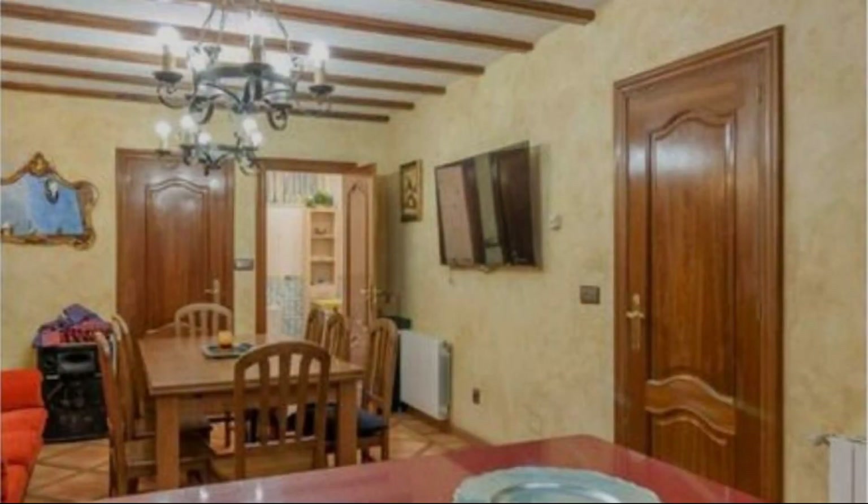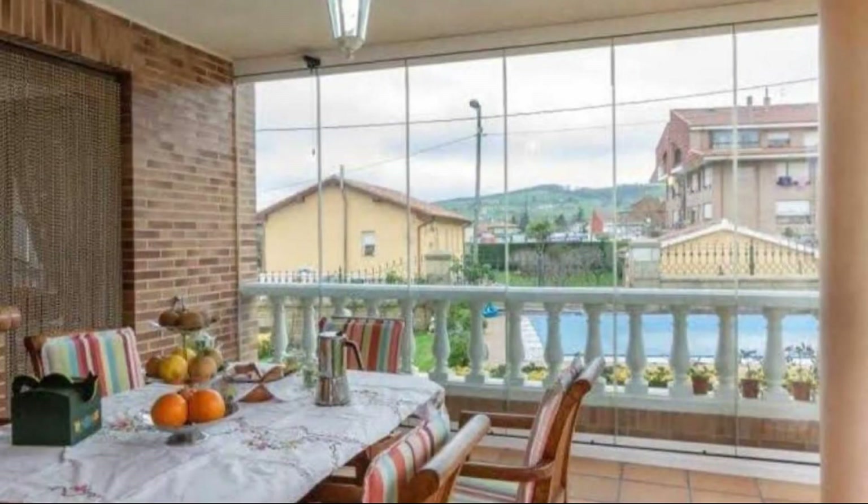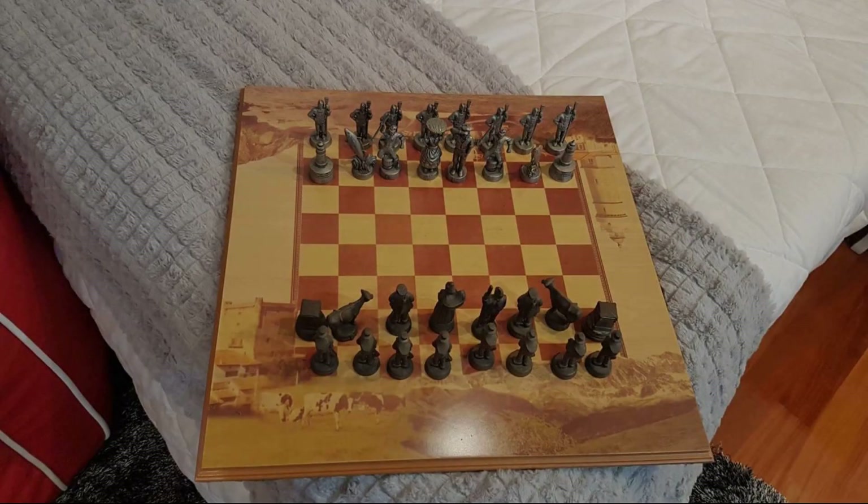If you have stayed in this property, you can send your experiences via comments. For booking or to get more details about this property, please check the description of the video.